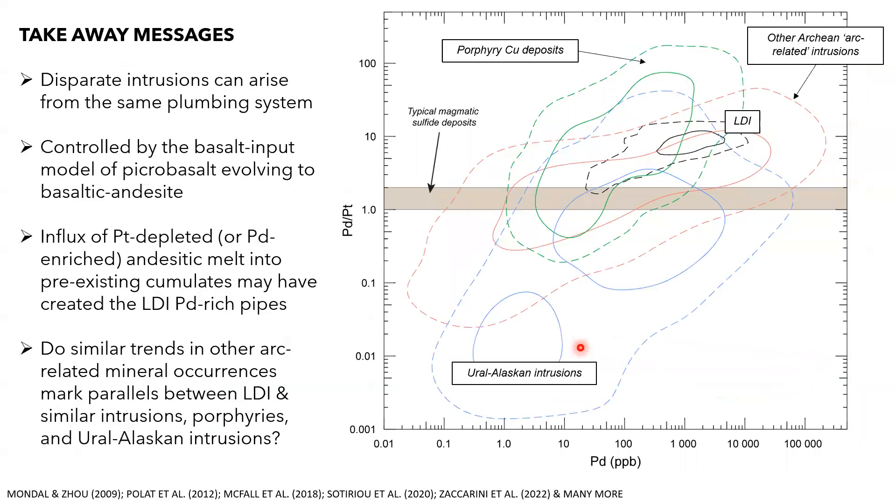Some final messages: we can get very different intrusions from the same plumbing system given different processes as magma travels through the crust. This might be controlled by a basalt input model within an arc setting, where a more primitive magma enters a reservoir at depth and fractionates, with melts being extracted. The influx of platinum-depleted or palladium-enriched andesitic melt may have played an important role in driving Pd/Pt values up in the Lac Tazil complex — a feature also seen in porphyries and Alaskan intrusions, making it something interesting to discuss with those communities.